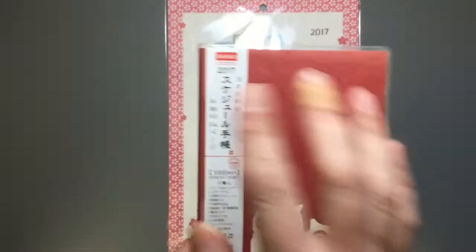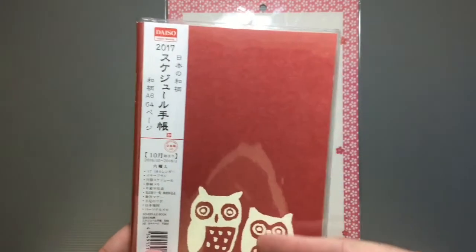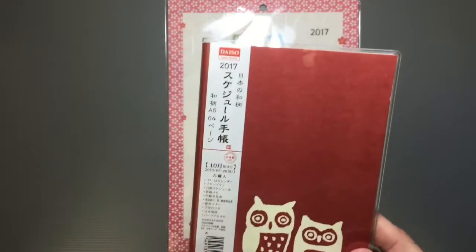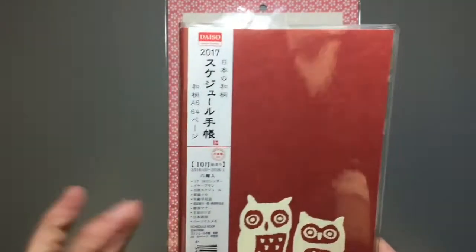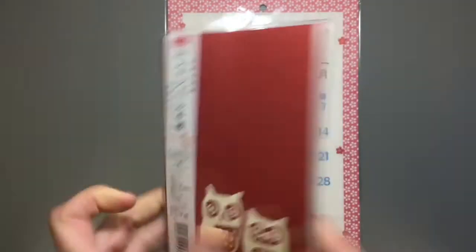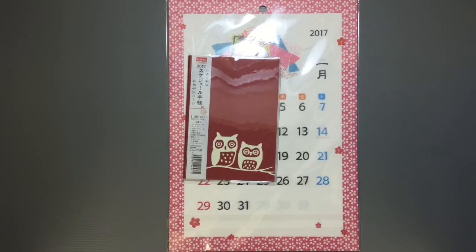Lately, for moms, they have these cute ones with different columns for different members of your family, so you can mark down each person's schedule. That could be really cool if you have a lot of kids and schedules to worry about. That kind of advanced one is not at Daiso, but the simple ones that you can throw into your bag and take anywhere — easily 100 yen, no problem. Most of them are this size, which is a standard size for a schedule book. It's just a really adorable thing to have — part of the whole calendar idea available at Daiso to help you celebrate New Year's.